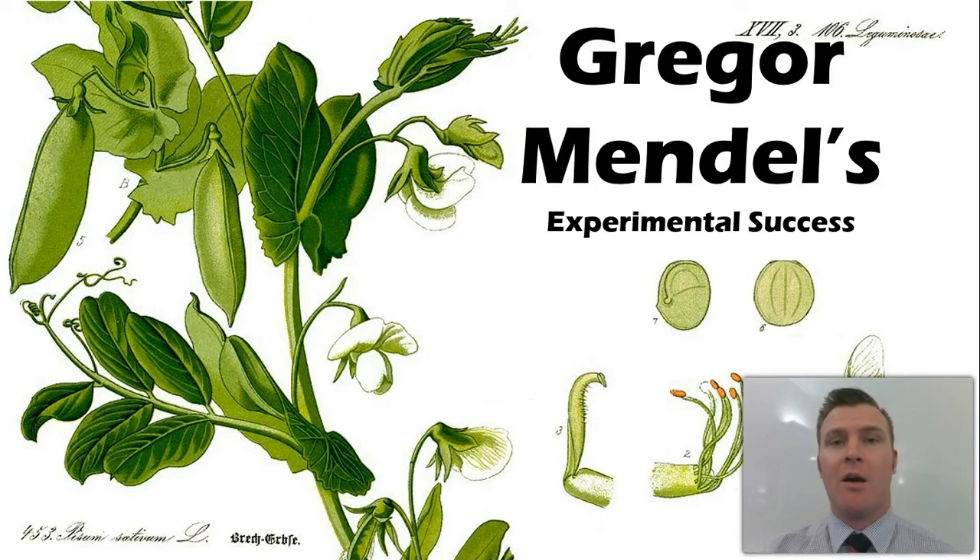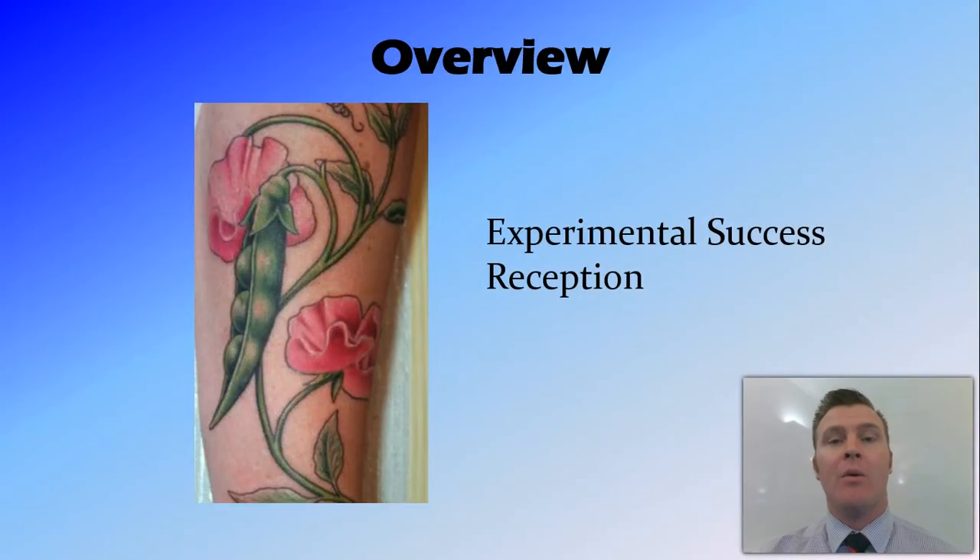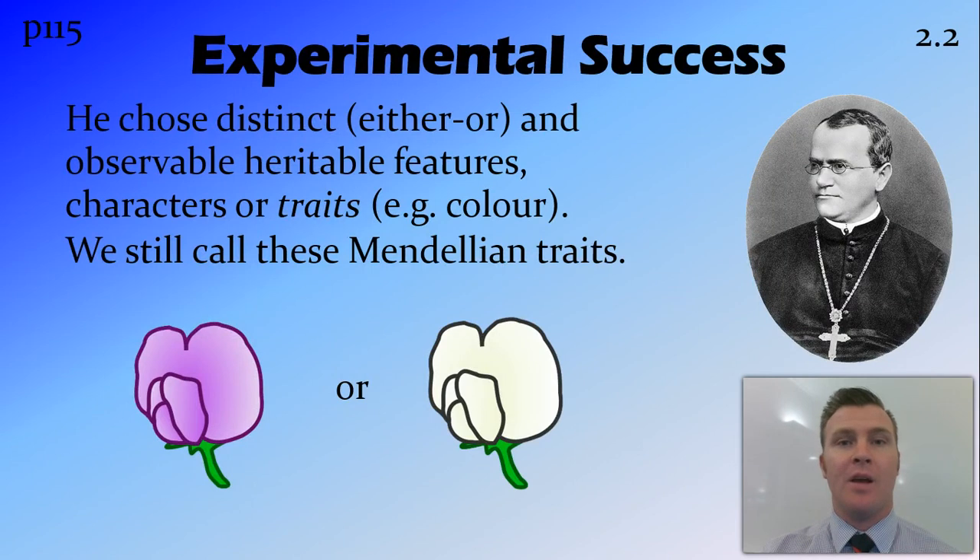In this video we're going to continue talking about Gregor Mendel and look at what made his experiments great, or as some would argue, too great. We're going to look at the success of his experiments and the reception of his paper once he wrote up his findings. So firstly, his experimental success.